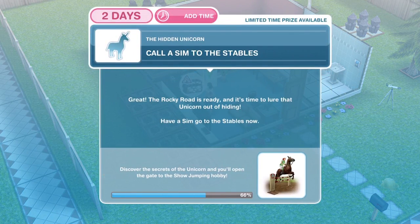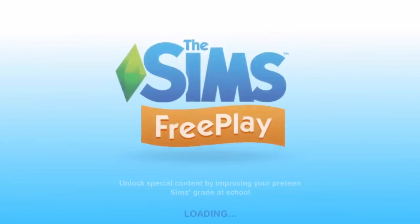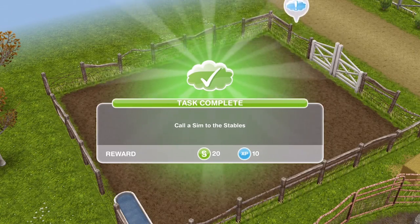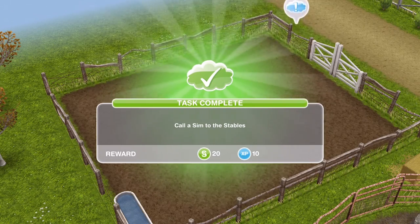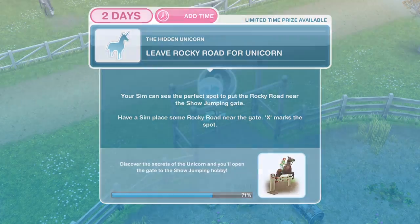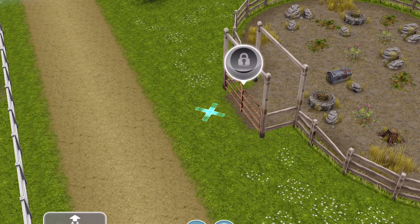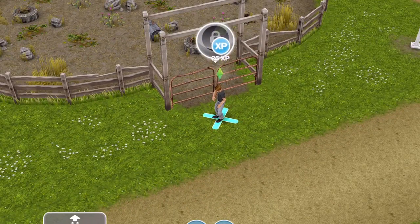Now we need to call a Sim to the stables. The Rocky Road is ready and it's time to lure that unicorn out of hiding — have a Sim go to the stables. Head over to Mystery Island and into the stables; if you haven't already got somebody there, use the Sim Tracker to whistle them over. Now we need to leave the Rocky Road for the unicorn. Your Sim can see the perfect spot near the showjumping gate — X marks the spot. Click on it and leave Rocky Road for 12 seconds.